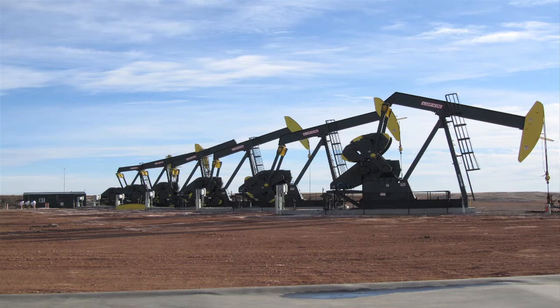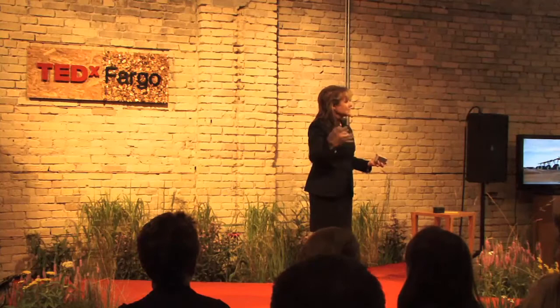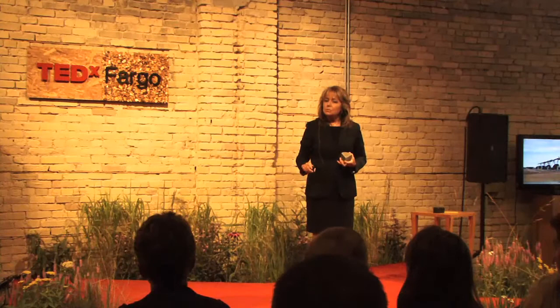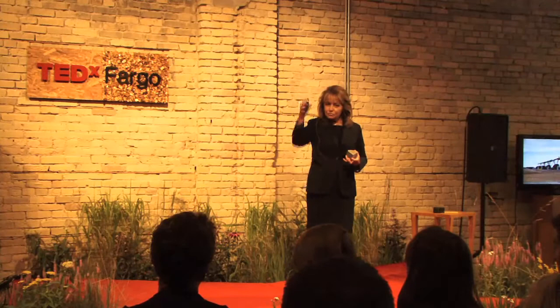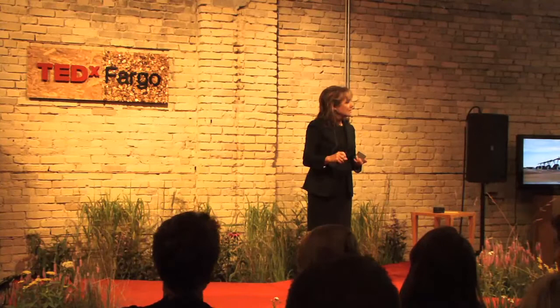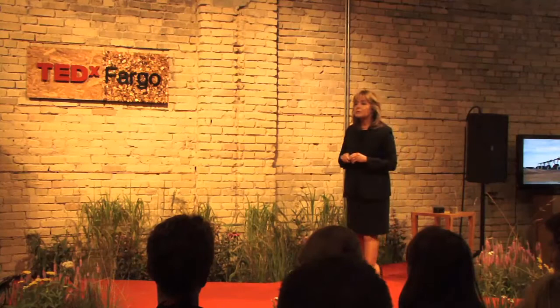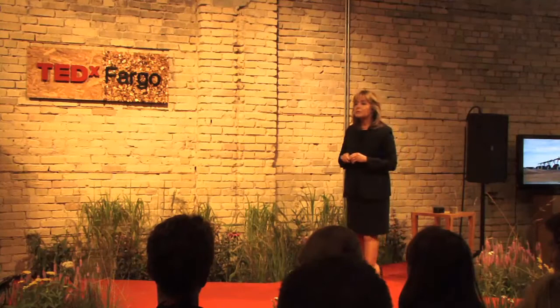Technology continues to evolve. This picture shows six wellbores on one pad — an eco-pad. The oil field is getting very efficient in how they drill these wells. The rig that drilled this is a walking rig. Normally, rigs are assembled, drill a well, disassembled, and moved on. But now we are using walking rigs — with all the drill pipes standing in the derrick, the rig is able to slide and skid 40 to 50 feet and start drilling another well. In this location, they drilled six wellbores off of one pad — saving time, saving money, and being environmentally friendly.